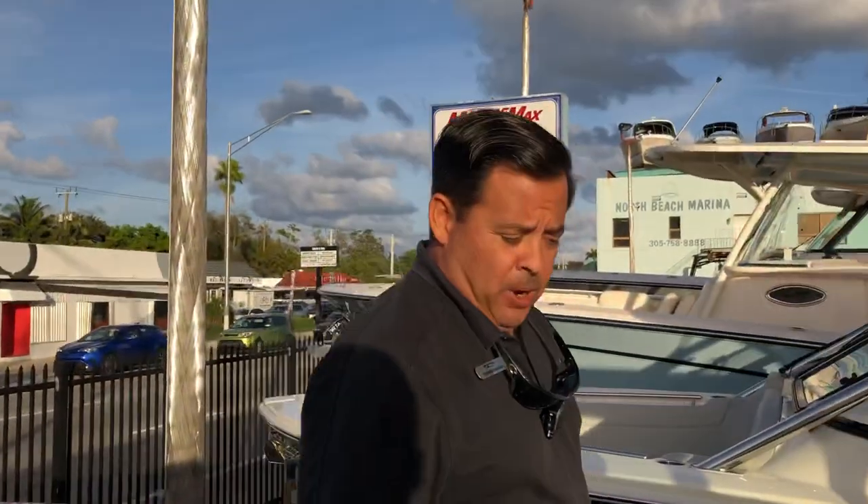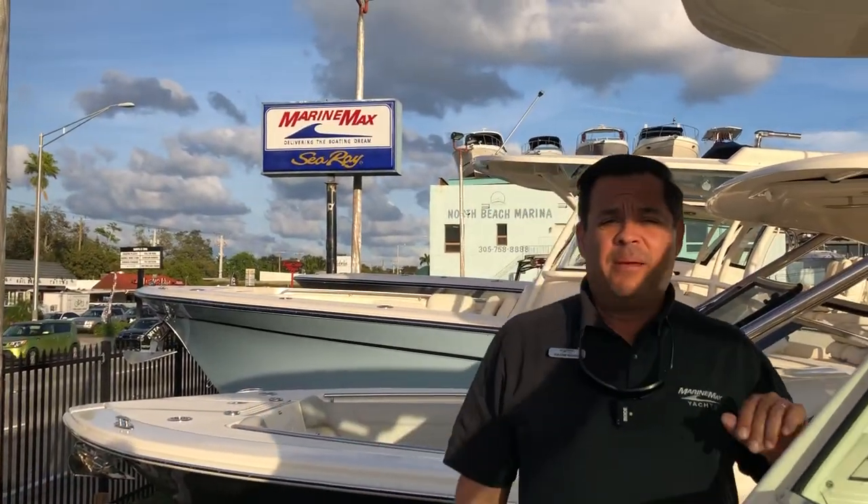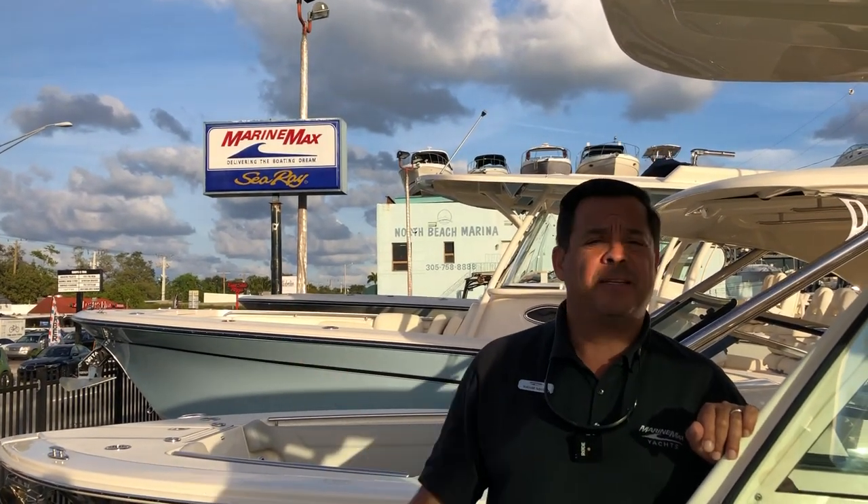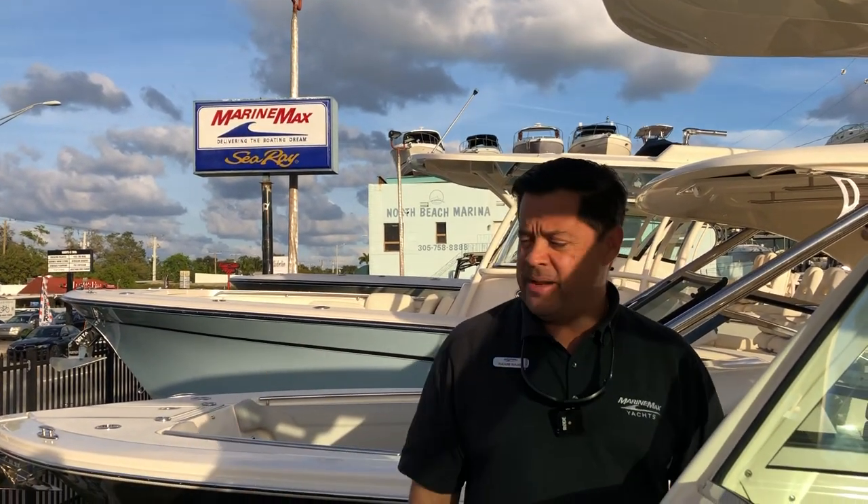Well, thank you for touring the boat with me. Please visit us at www.marinemaxmiami.com, or come by and visit and we'll happily give you a tour on any of our Scout boat models. Thank you very much.